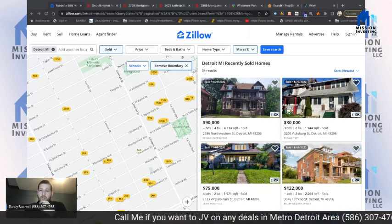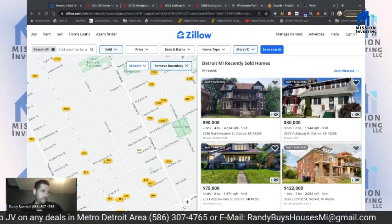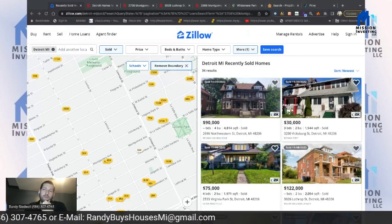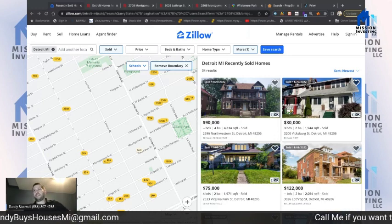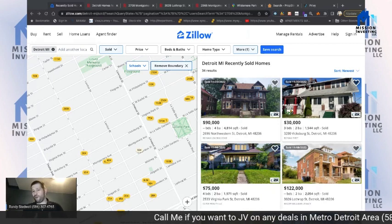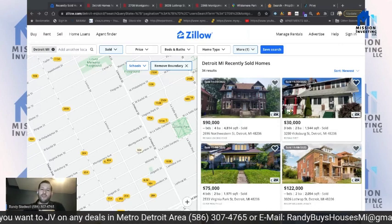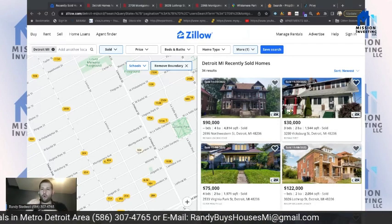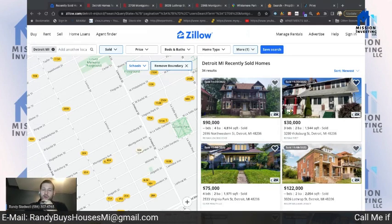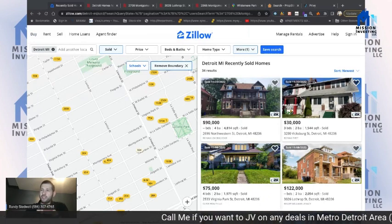Someone asked if I stick with the same build year for comps. I don't really stick with the same build year for Detroit properties because they're all older. If I were in the suburbs I might, but as long as they're all older that's fine. So if it's turnkey, $60,000 would be a great selling point.